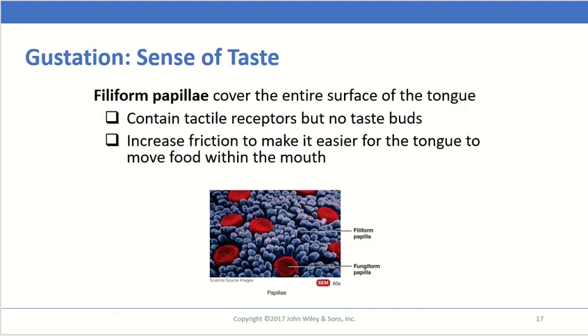There is also a fourth type called filiform papillae, which covers the entire surface of the tongue and contains tactile receptors but no taste buds. These are great for increasing friction to help the tongue move food around in the mouth, but they play no role in actually tasting anything.